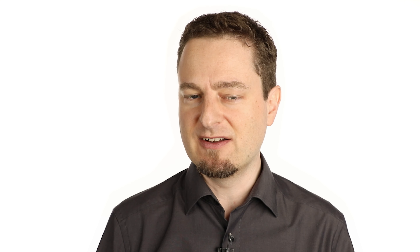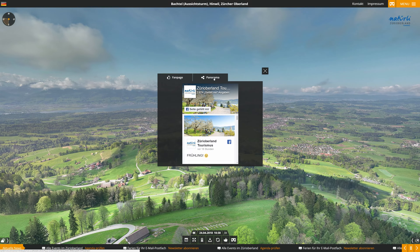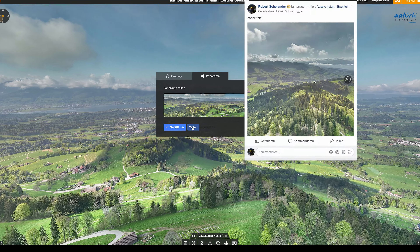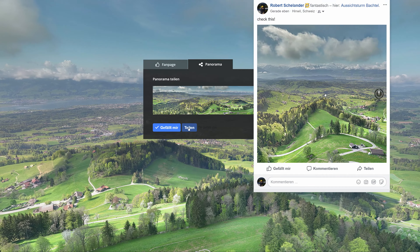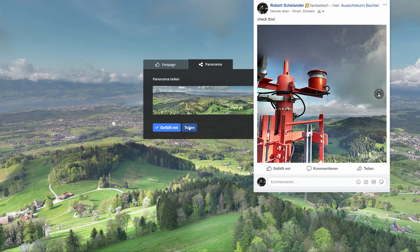Of course, all text information is available in multiple languages. The social media feature makes it possible to share images and videos very simply. So your happy customers then automatically advertise for you, which leads to a multiplication of your influential reach.